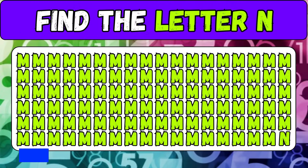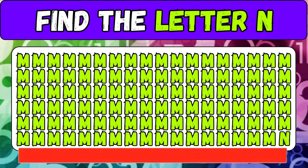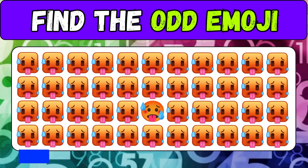This challenge is difficult — find the letter N. Here it is at the end. Did you make it? Find the odd emoji.